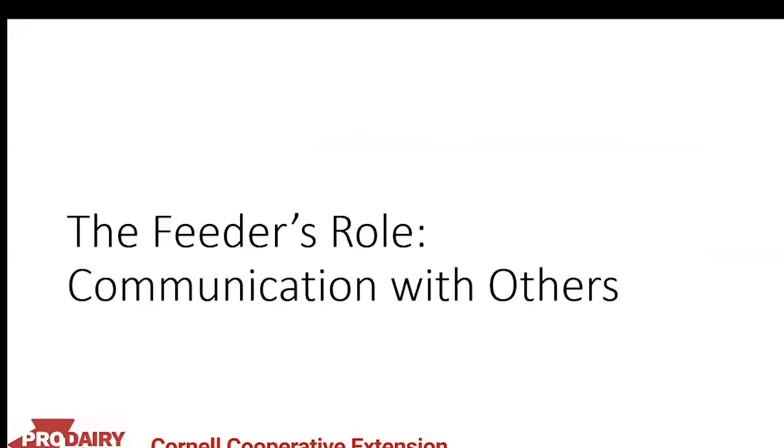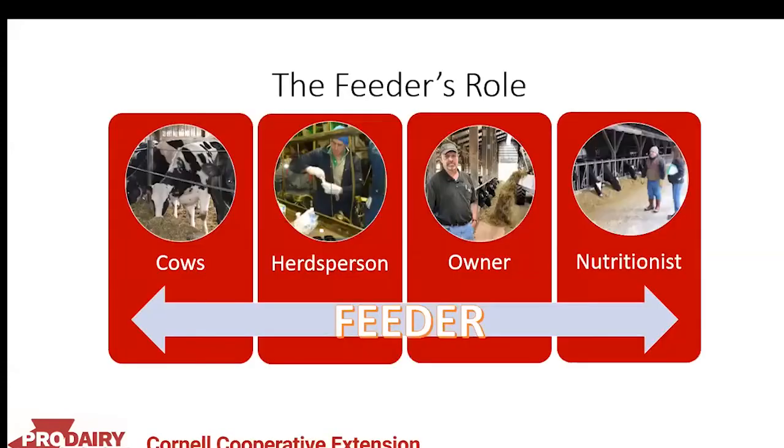To kick things off, we'll briefly touch on the feeder's role as it relates to communication with others. Even with the title 'feeder,' you are not just the feeder. Your role overlaps with many areas on the farm, including the herdsman, the owner, and the nutritionist. Good communication between those roles really creates a sense of team that will bring the farm better results.